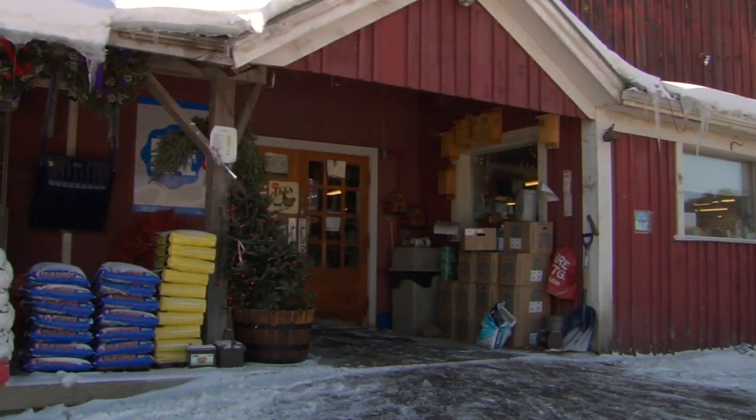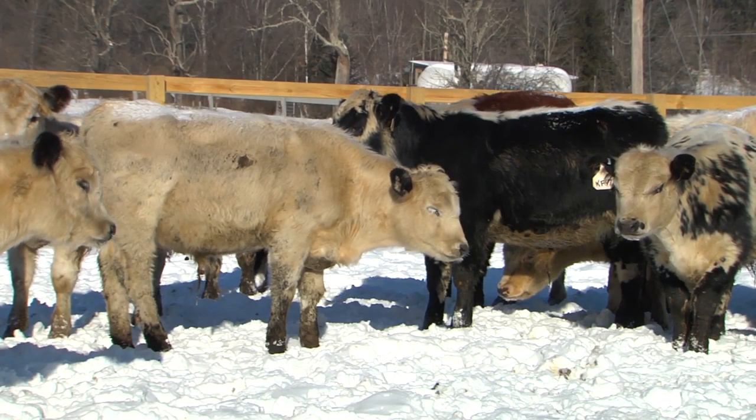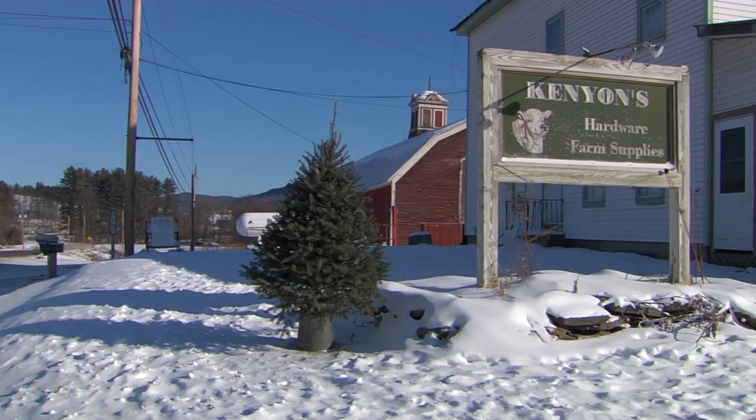Kenyon's Variety is a place where you can find almost anything. This wood chip pad is a first for Kenyon's and for Vermont, but it sure won't be the last. In Waitsfield, I'm Keith Silva with Across the Fence. UVM Extension worked with the Vermont Agency of Agriculture to install the wood chip pad at Kenyon's.